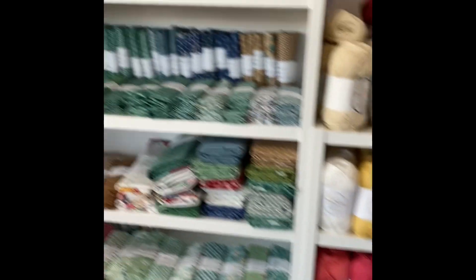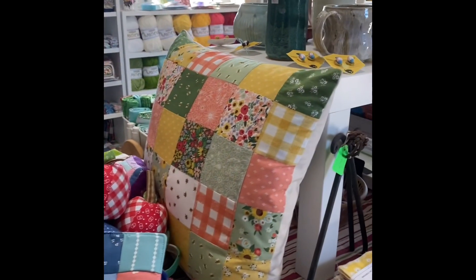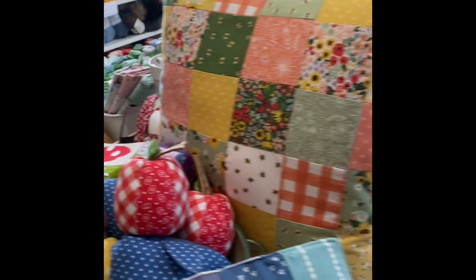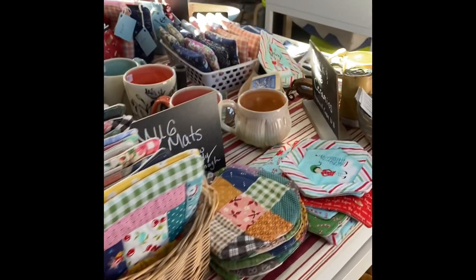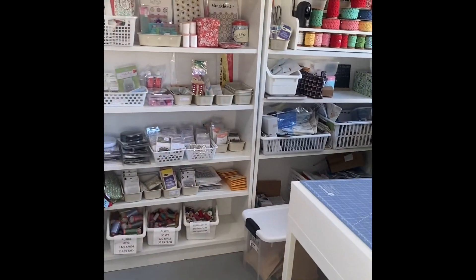Fun crochet. I make bags. I do pot holders. I do fun pillows and fun pin cushions. Fun tea towels. I usually have quilts in here too, although this time of year I don't. I do mats and cute little mug mats. Coin purses and you name it — it's a lot of fun.